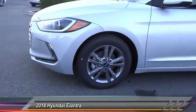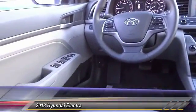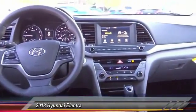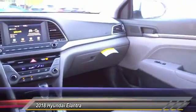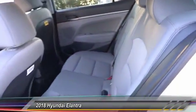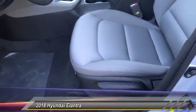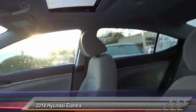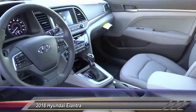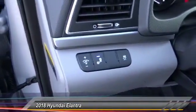Come take a test drive today. www.elantra.com